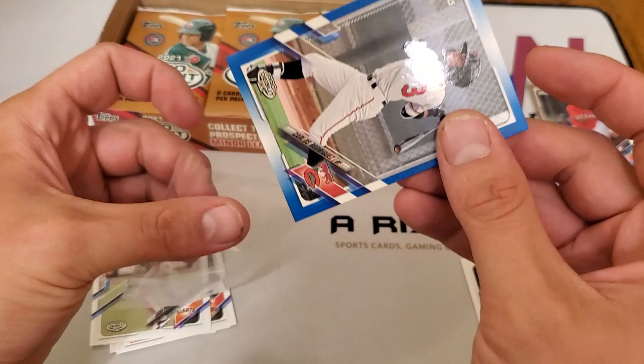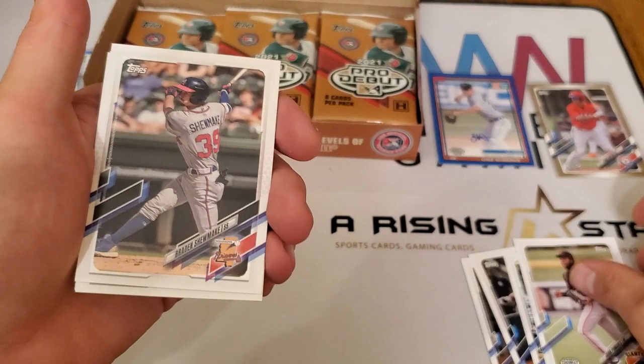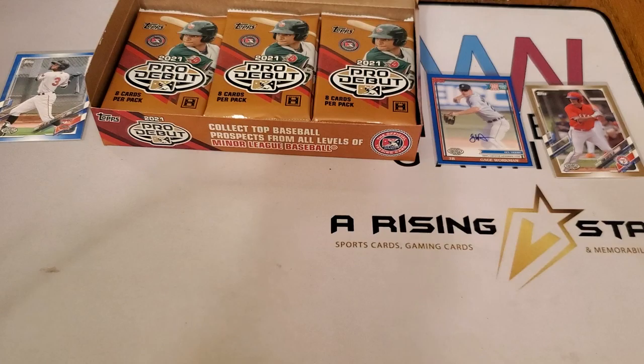I do apologize if at any point my brain seems to be working slower than my mouth. We have Yarrow Pomares, Braden Shoemake, Justin Torner, and Tink Hence.